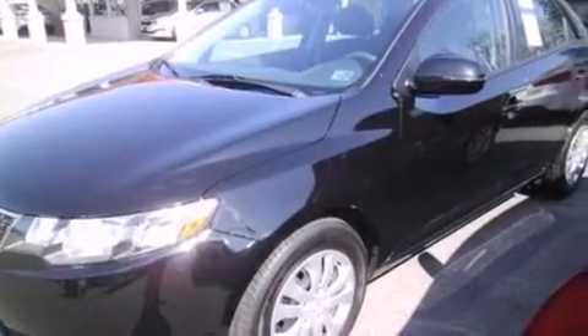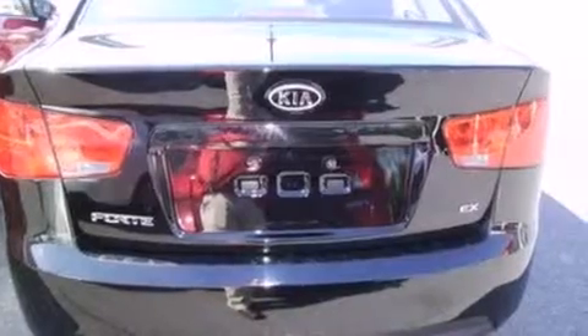All of the following features are included: Sirius satellite radio, a low-tire pressure indicator, traction control and stability control systems, and 12-volt power outlets.